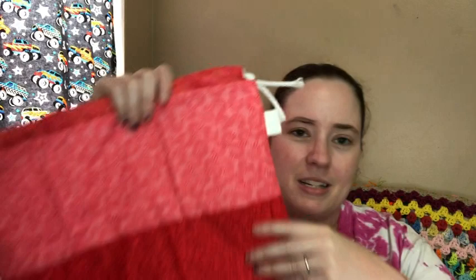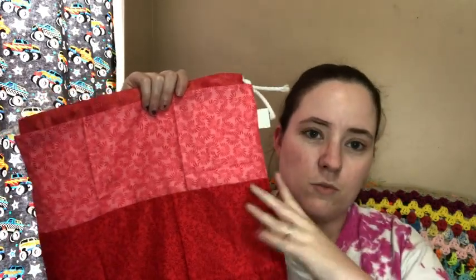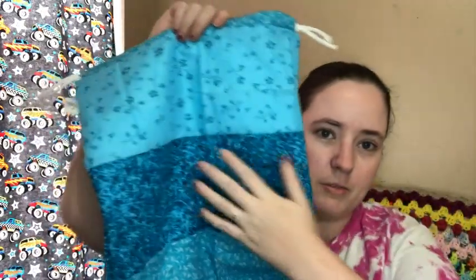These bags won't be in the shop for long — there are only five. I'm just trying to find the best way to use these fat quarters since there's only one of each print, so I can't make a whole bag with one print. Last time I did two-thirds of one print and one-third of another; this time I did it in thirds. I'm just playing around with different approaches.